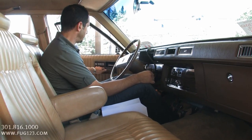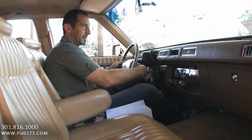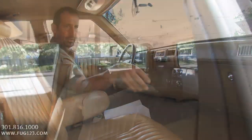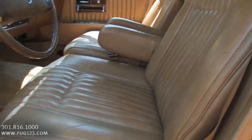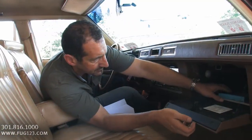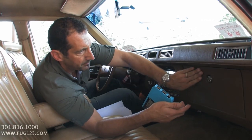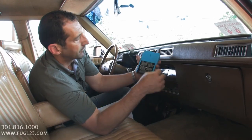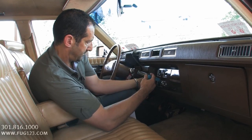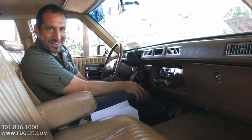Power windows, power seats on both sides, power locks, cruise control, tilt wheel, AM/FM eight-track sound system. We have the original owner's manual and original stickers. The eight-track tape player still works.